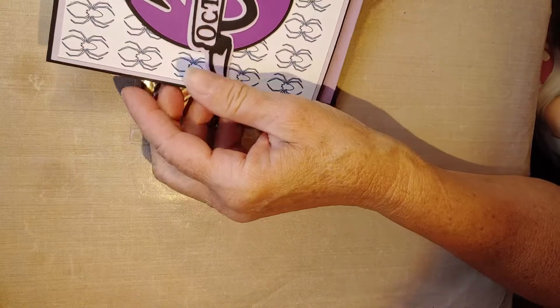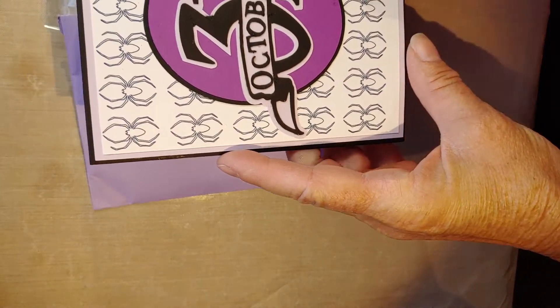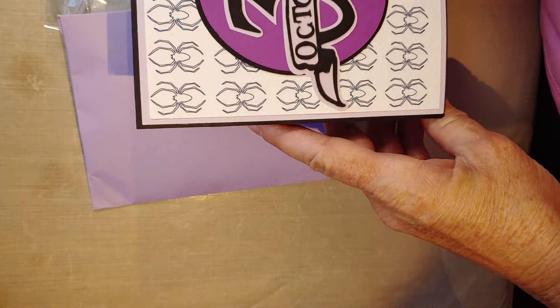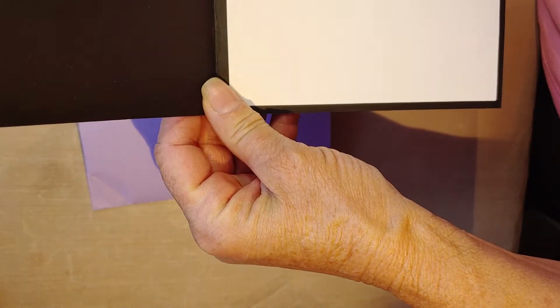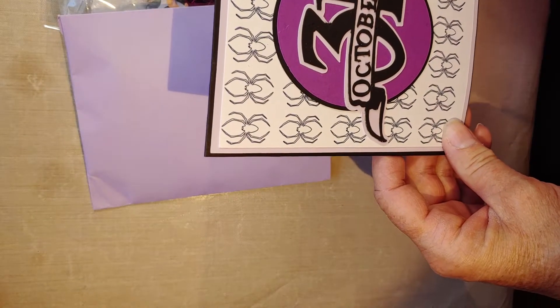I just got this yesterday. She made me this cute card — super cute — October 31st cut out, layered on top of some spider paper. She left it blank so I can reuse it. So cute, thank you! I really love that.